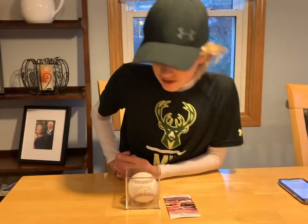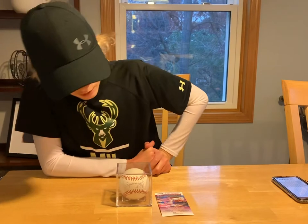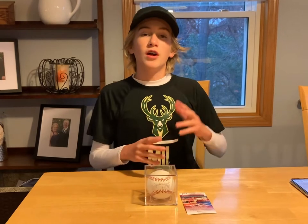This ball is an amazing addition to my collection. Orlando Cepeda — what a legend. Thank you guys for watching this video. If you enjoyed it, make sure to like, subscribe, comment, and share. Follow me on Instagram at Max's underscore CornerYT. I'll see you guys later.